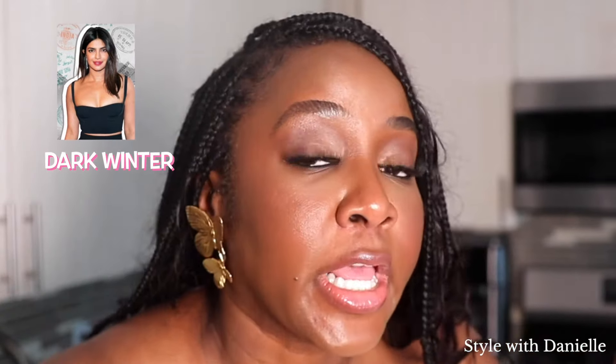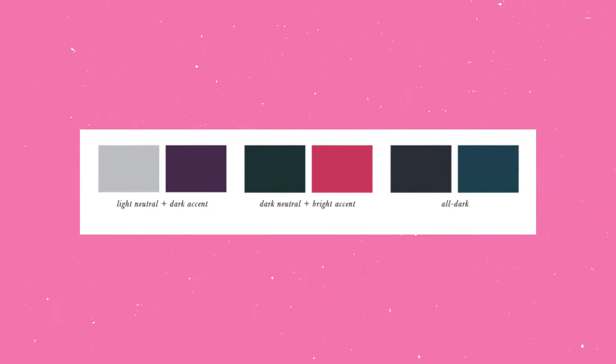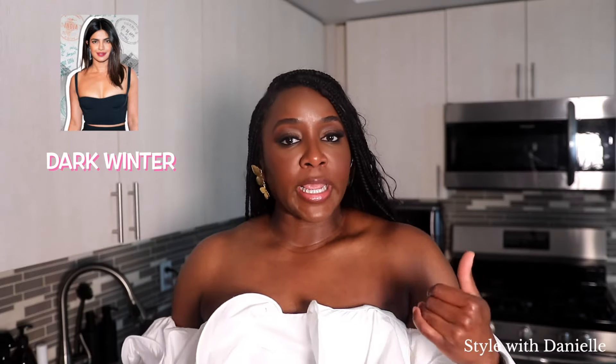If you are dark winter, here are some color combos to try. You can pair darker neutrals with a bright color, wear an all-dark color combo, or wear a dark accent color with a light neutral. Monochromatic and all-neutral color combos look blah on dark winters. Anytime I had to wear all beige, I would just feel like my skin tone was being dulled — and that's a confirmation right there.